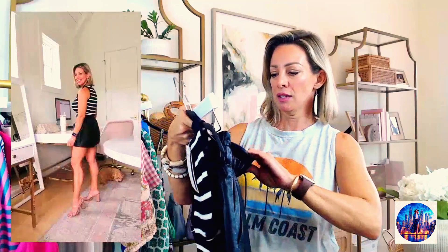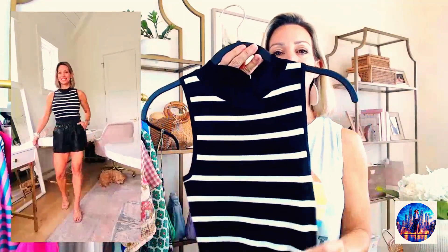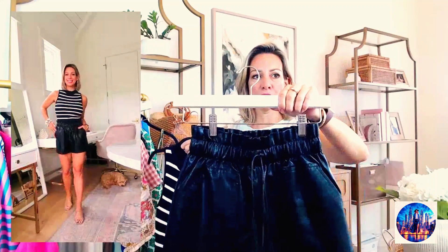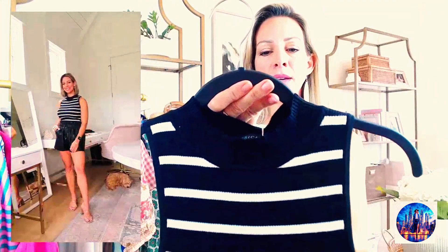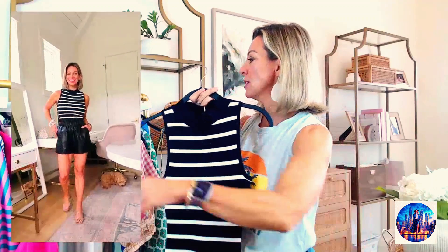Here are faux leather paper bag waist shorts — I'm crazy for these. They're a great alternative to a dress or jumpsuit for a night out at only $27. I got an extra small, true to size. In fall they look great with a boot and sweater; in spring and summer pair with something like this little mock neck ribbed tank. The shorts come in more colors — I only have black but I'm considering getting more. The tank is really well made, I'm in a small, and it's only $16 on deal.